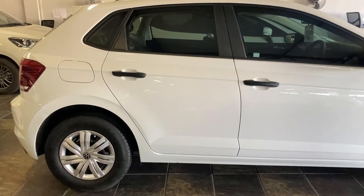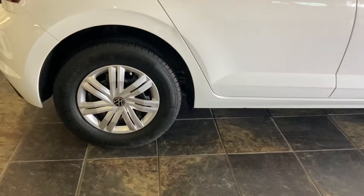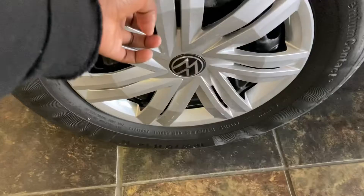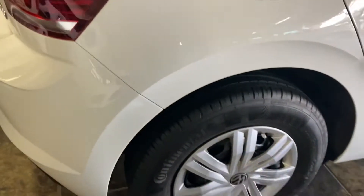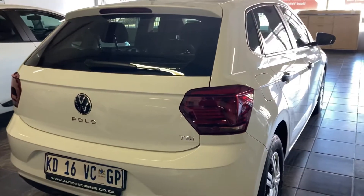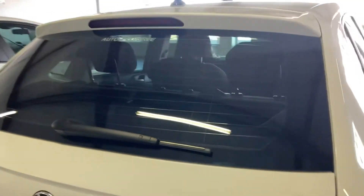Looking at the exterior, this is a simple standard TSI Trendline with no optional features. The car has a white metallic paint and comes with 14-inch wheels with wheel caps — alloy wheels are not optional on Trendline; you have to go for a Comfortline if you want them. The back view of the car has simple standard rear lights, the Polo name under the VW badge, and a rear spoiler to make the car look sporty.